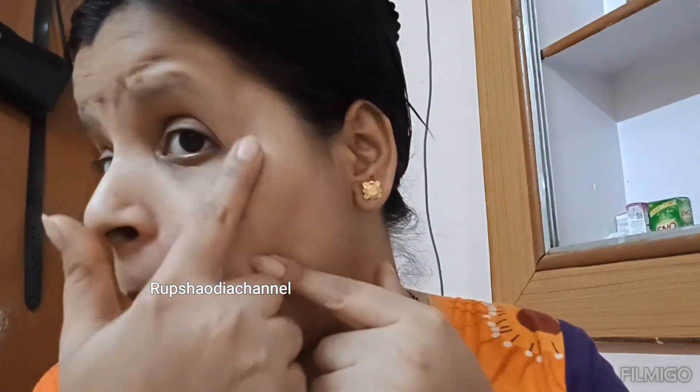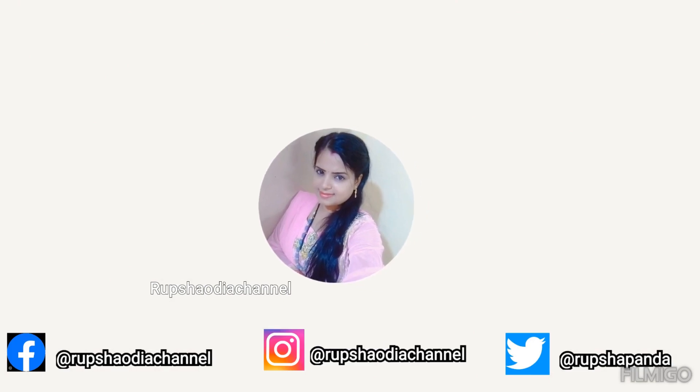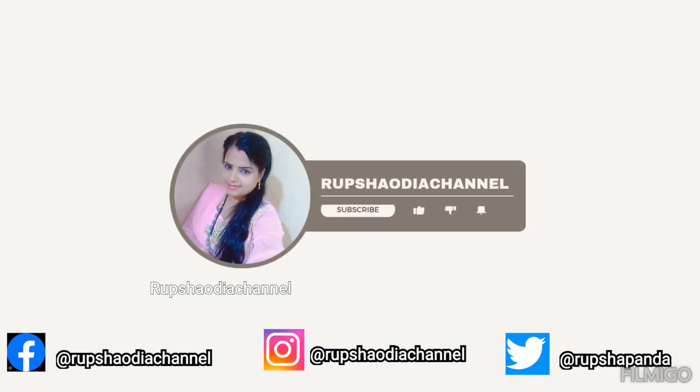Hello friends, Namaskar, Jai Jagannath. I am very pleased to be able to clean your face and make a natural glow. I think the face gets completely dark in the summer season. Let's start this video.